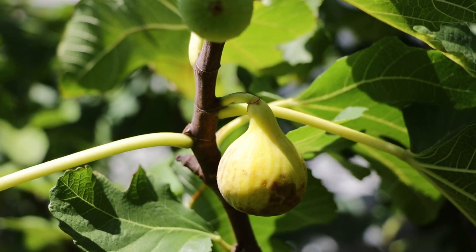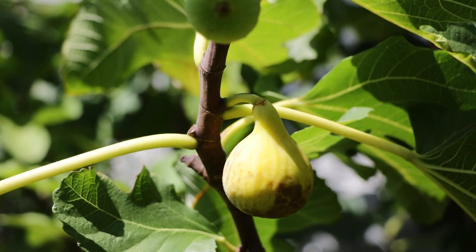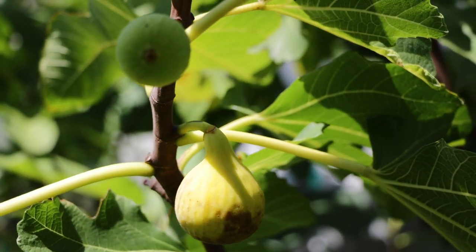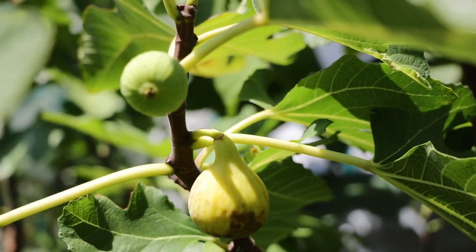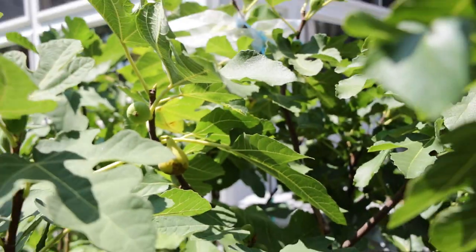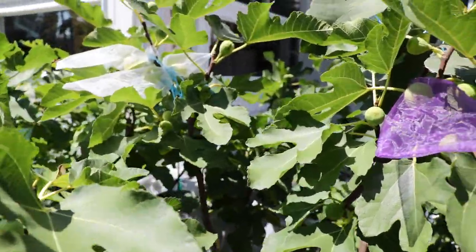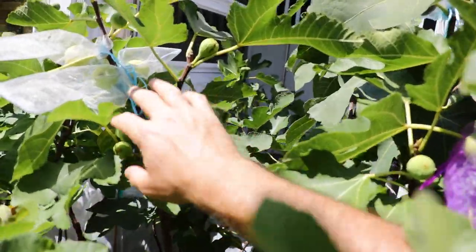This was found by him on his travels there, along with the other variety, Nin V, in the town of Nin in Croatia. It's a very productive fig, I'm finding. It's also rather mid-season or on the earlier side — it's definitely not late.